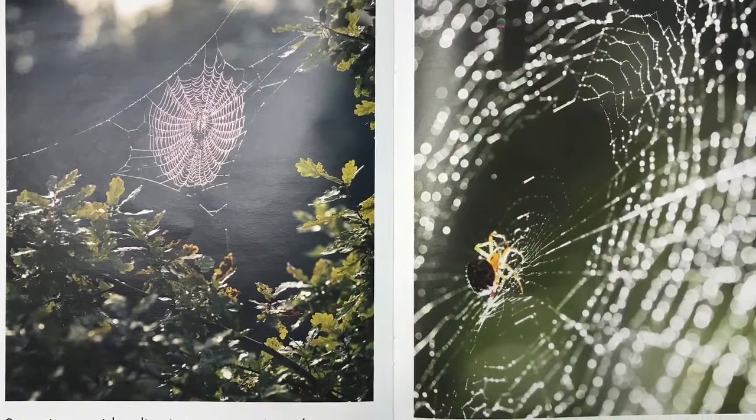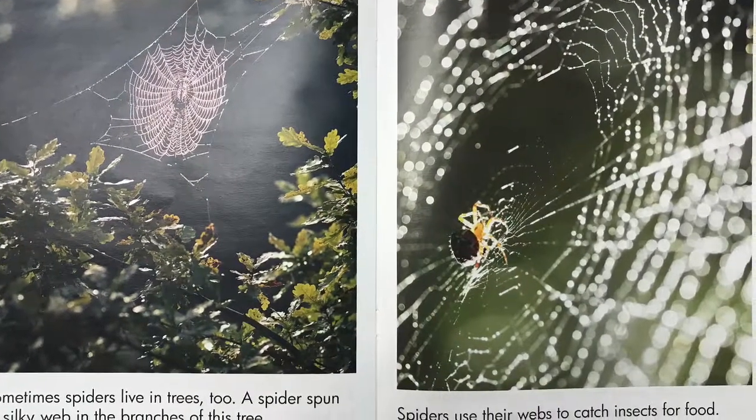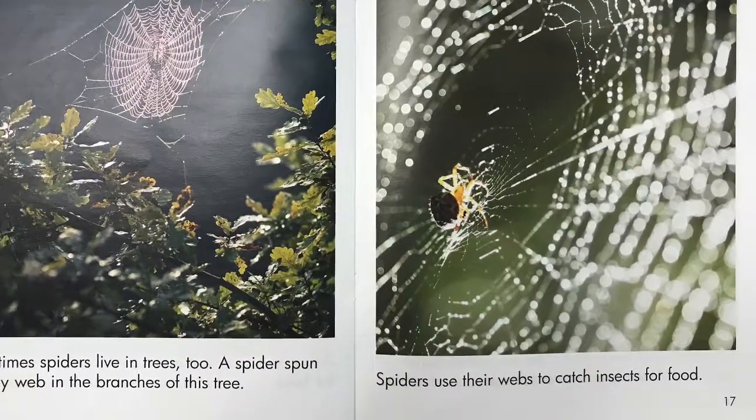Sometimes spiders live in trees, too. A spider spun its silky web in the branches of this tree. Spiders use their webs to catch insects for food.